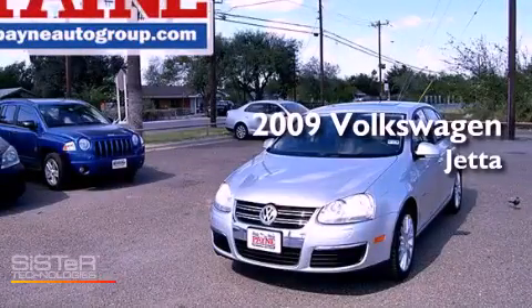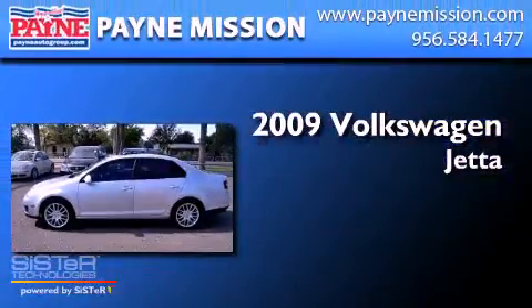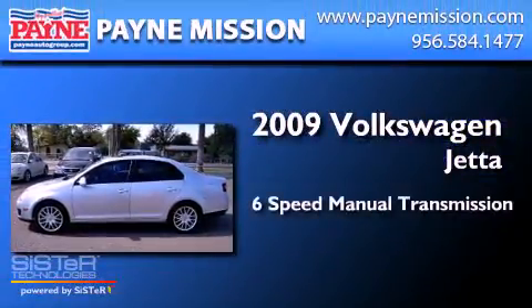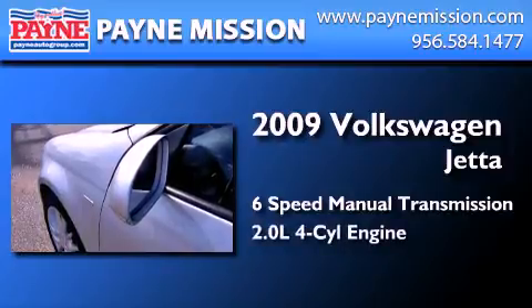This is a certified pre-owned 2009 Volkswagen Jetta. This four-door sedan has a six-speed manual transmission and an inline four-cylinder engine.